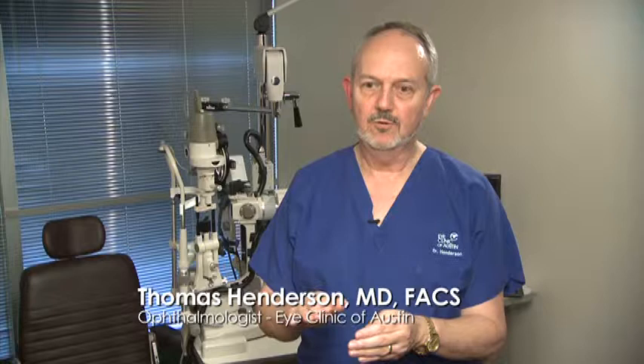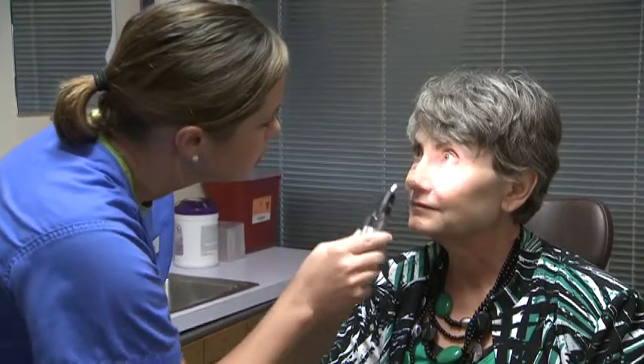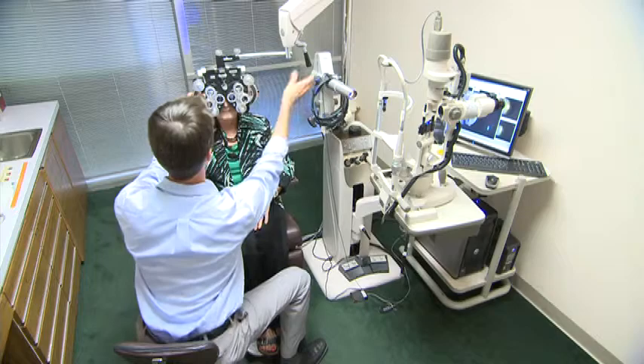To get to the cataract, we have to make a tiny incision at the edge of the cornea in a couple of places, carefully tear an opening in the front surface of the lens, and break the cataract up into pieces manually. The laser can do all of those steps.